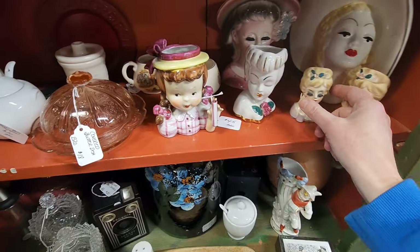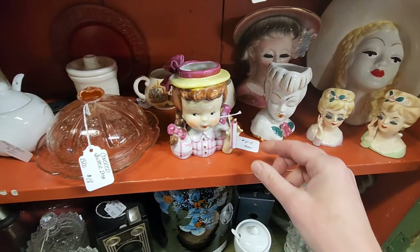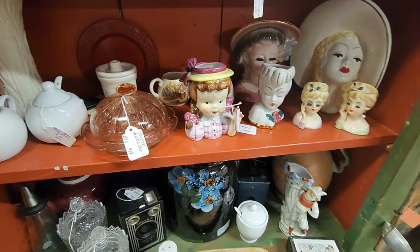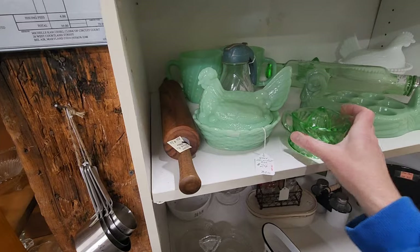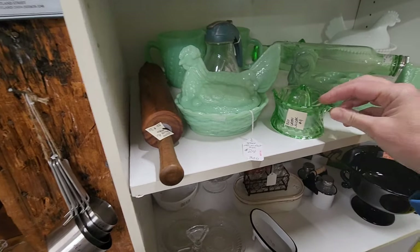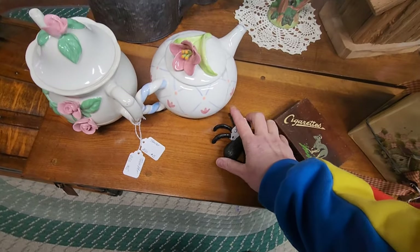More lady head vases — little tiny ones, $35. This one is missing the umbrella. It's a reamer — green juicer. I wonder if that closes or not. I have these cast iron things — a spider, a lot of lady bugs. Very interesting.